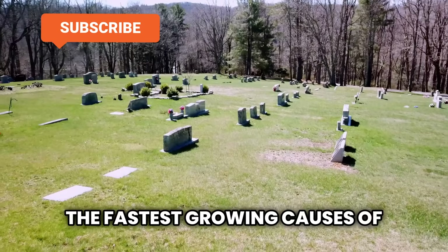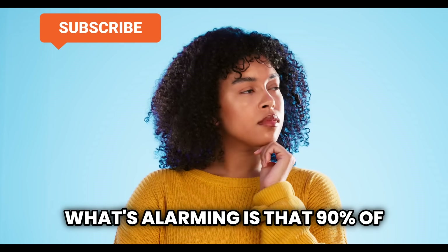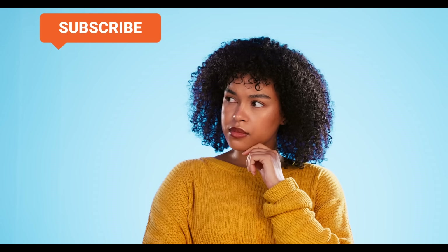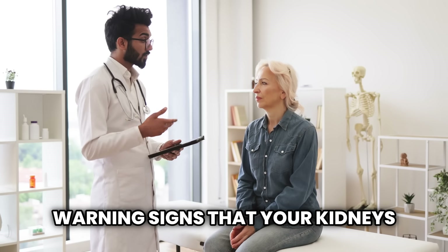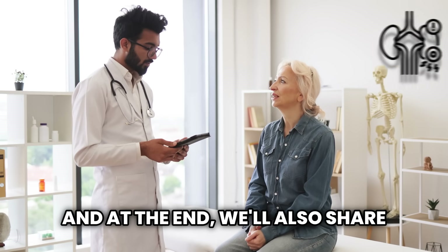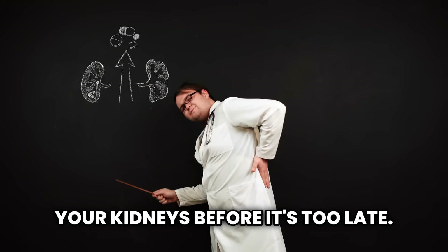Kidney disease has become one of the fastest-growing causes of death worldwide. What's alarming is that 90% of people with kidney disease don't even know they have it. In this video, we'll go over 10 warning signs that your kidneys might be in trouble and need help. And at the end, we'll also share some simple tips to take care of your kidneys before it's too late.